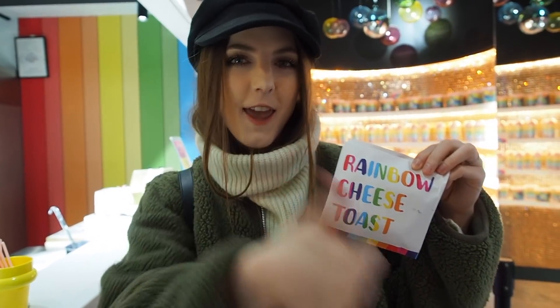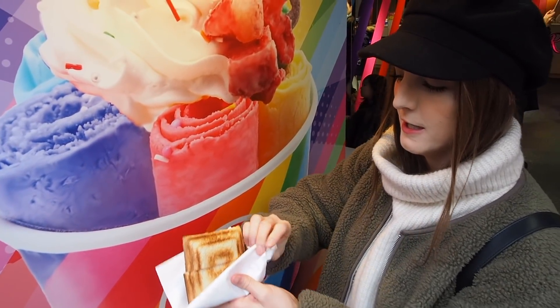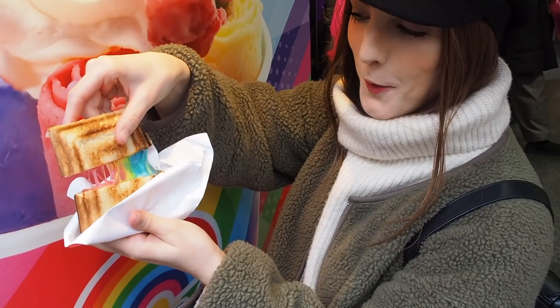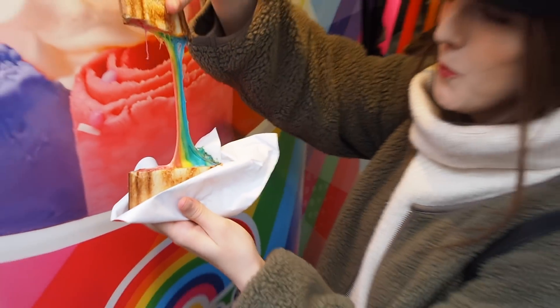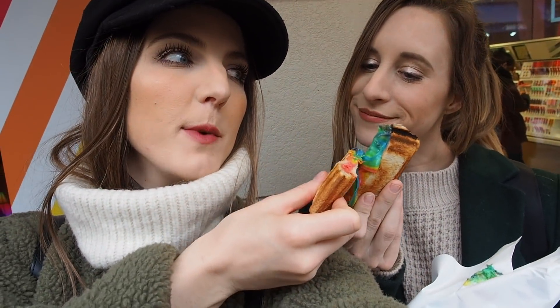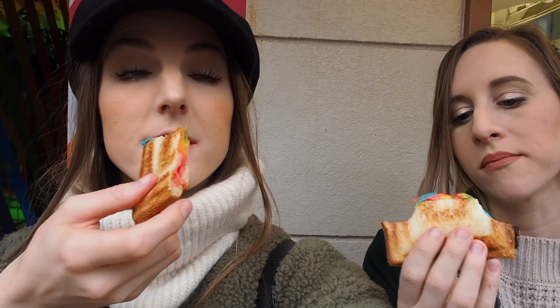Let's go out to the street. The red failed me but the blue is on strong. Cheers — rainbow toast cheers! It tastes like cheese, not bad. My grilled cheese is better, but they put a lot in it — there's a ton of cheese. The blue really comes out.